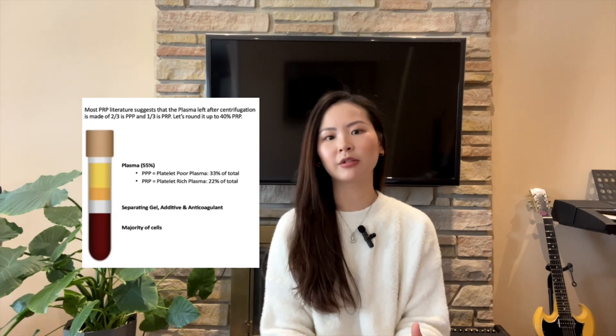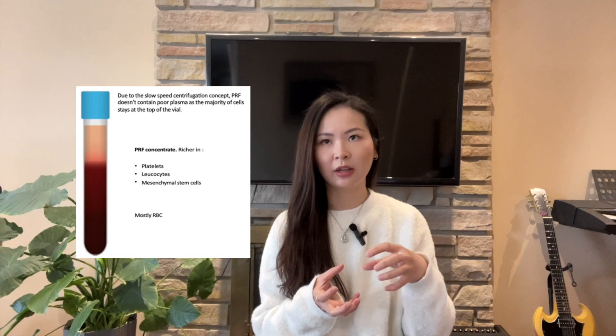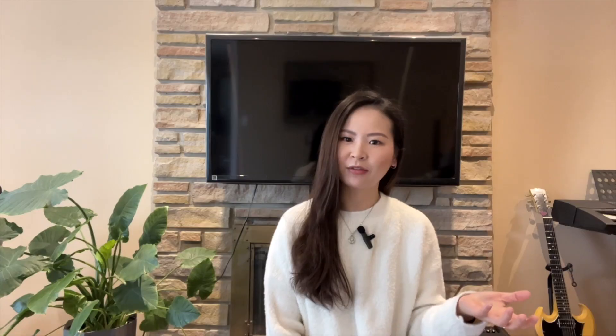Now let's look at the differences between PRP and PRF. PRP is prepared at a much higher spin speed than PRF. When the collection tube is placed into the centrifuge, PRP spins at a significantly faster speed while PRF spins at a much slower rate. Because of the high speed for PRP, heavier components sink to the bottom while lighter materials like platelets and plasma stay at the top. With PRF's slower speed, blood components don't separate as distinctly, allowing more white blood cells and stem cells to remain within the platelet layer collected as PRF.